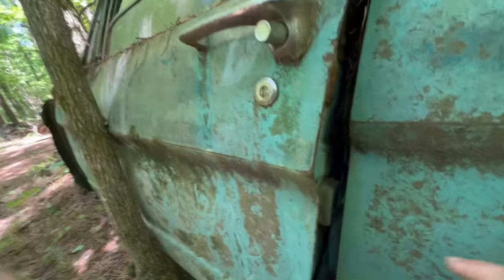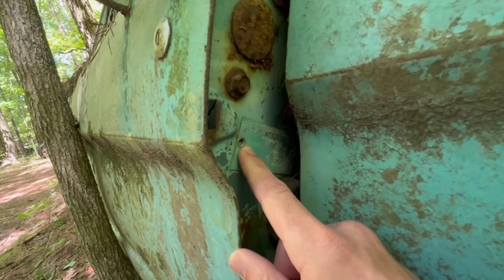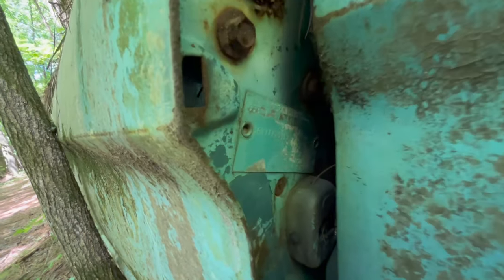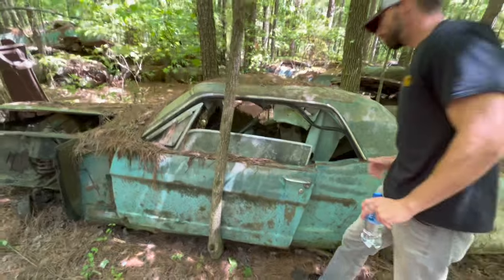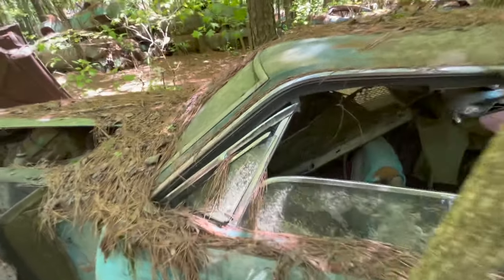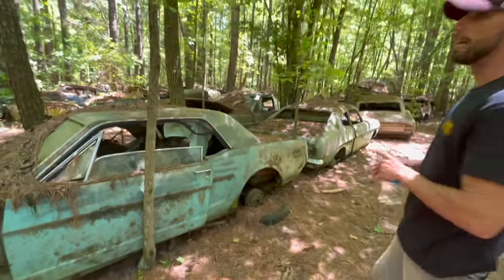This one has the door tag on it. We can see that this is a 65, and it has a T code — so this would have been a six-cylinder car. Looks like the dash has been replaced in this car.